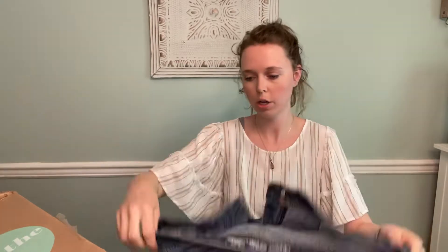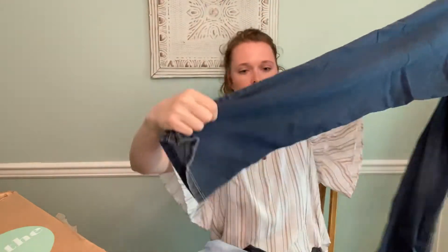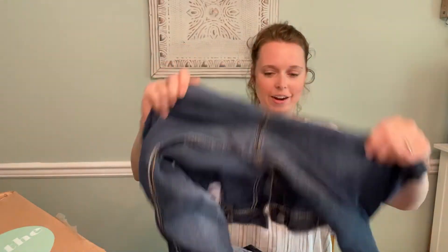This is U.S. Polo Association Cassidy Boot Cut, size 13-14, so juniors. Definitely not great quality — it's very faded there, so probably re-donate. Maybe trash.